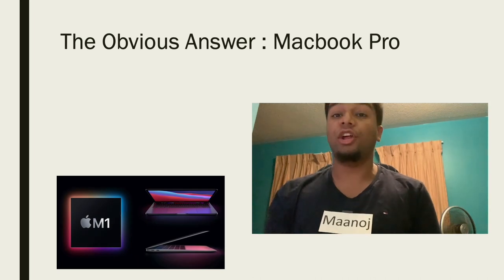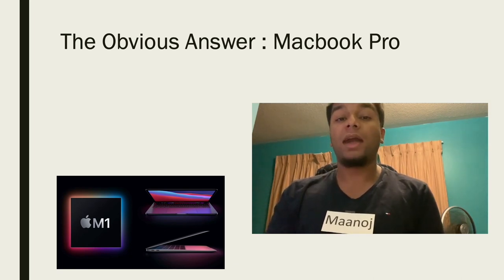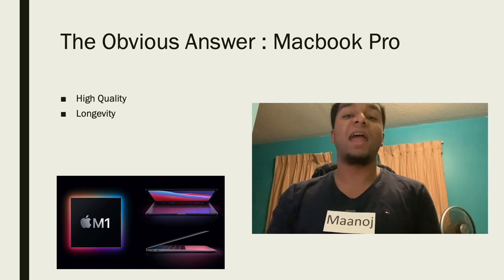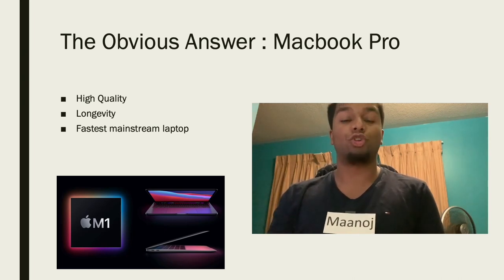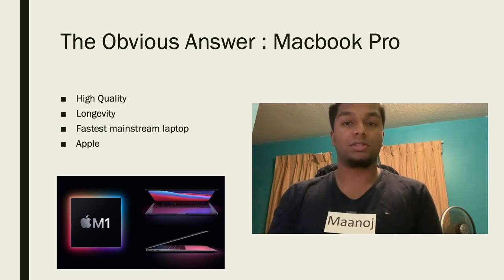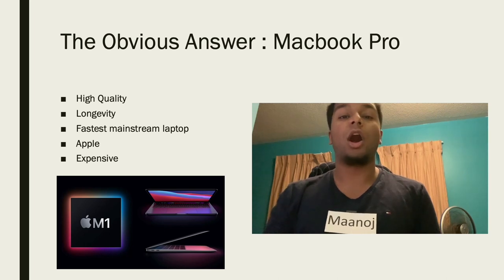I originally planned on getting this year's new MacBook Pro. The MacBook Pro has always been known as a very high-quality product with a lot of longevity. The latest MacBook Pro also has the M1 chip, which is the fastest out of all the current mainstream laptops available. It also has the benefit of being an Apple product, which would work very well with my other Apple products. It is, however, quite expensive and one of the more premium laptops on the market.